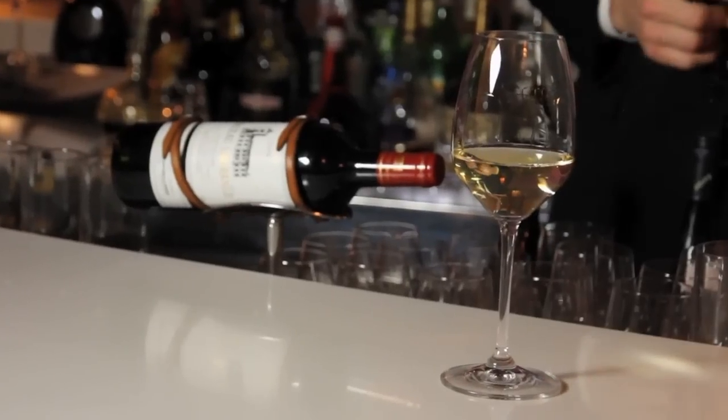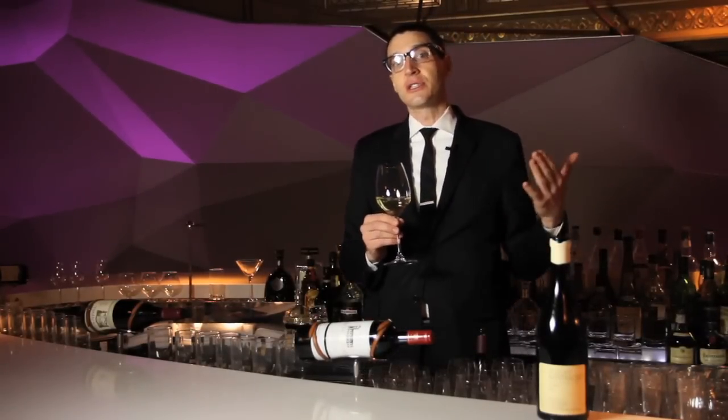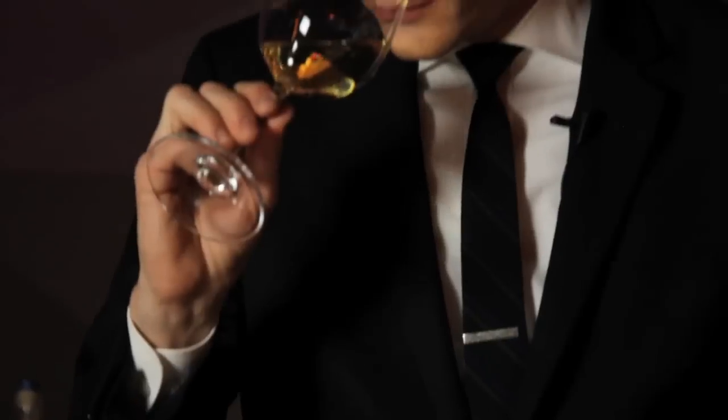Hi, I'm Patrick Cappiello from Gilt Restaurant. Today we're going to talk about why we smell wine. One of the reasons why we smell wine is to detect any sort of flaws in the wine, whether it's cork taint, an oxidation issue, or a maderization issue.